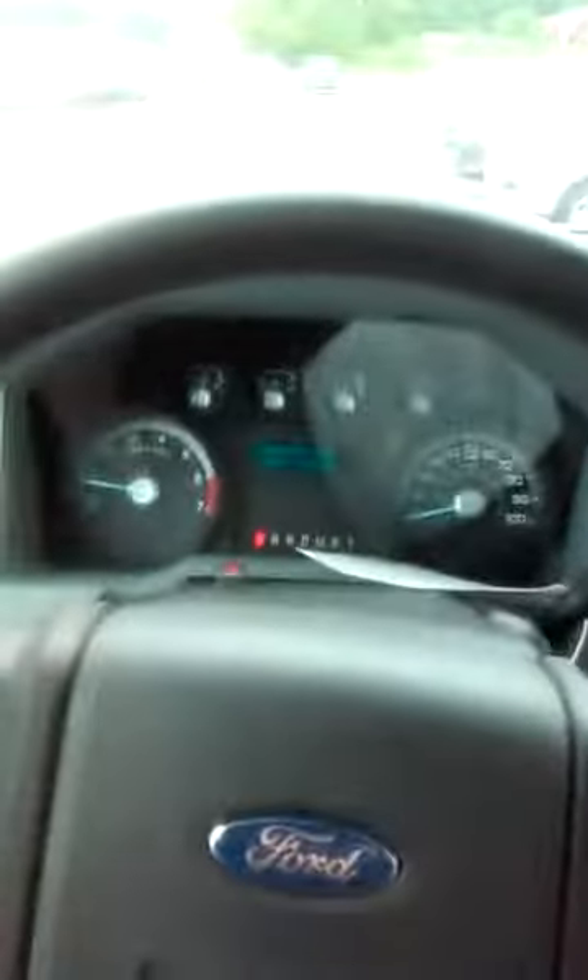Now I feel a little more confident. Let's take it just a quick spin through the lot and then I'm just gonna put it right back. I won't hit anything. I am gonna put my seatbelt on just in case. Let's see how this shifter feels.